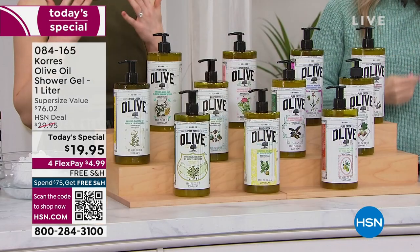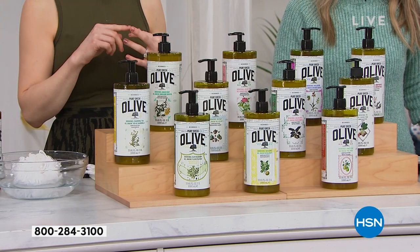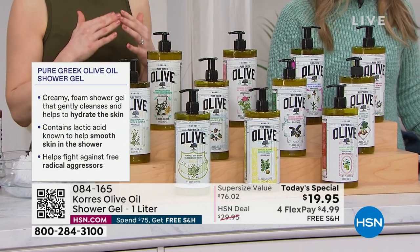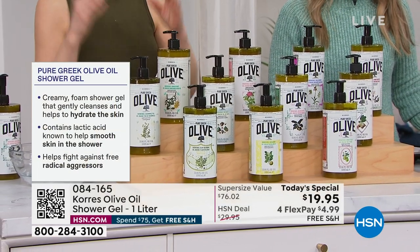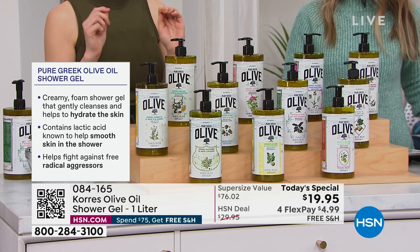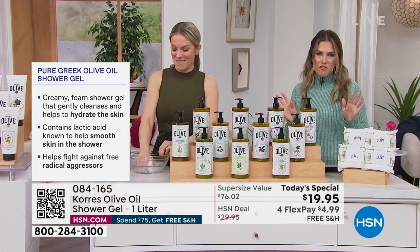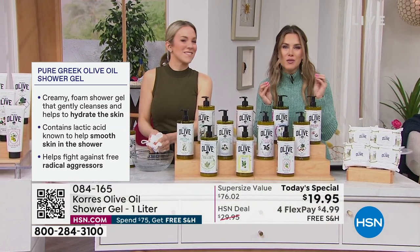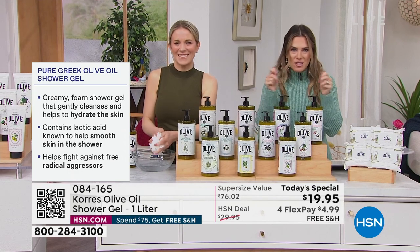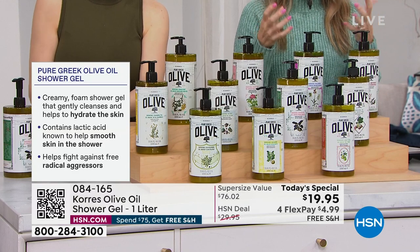This is actually transformative for your skin — taking it from dry, dull, rough, and textured to smooth, hydrated, soft, and supple. Because of that pure Greek olive oil, we're even going to address the elasticity of your skin in one use. Elasticity is when your skin becomes slackened — you lose that bounce, that resilience, that firmness and tightness — and this will help improve that.